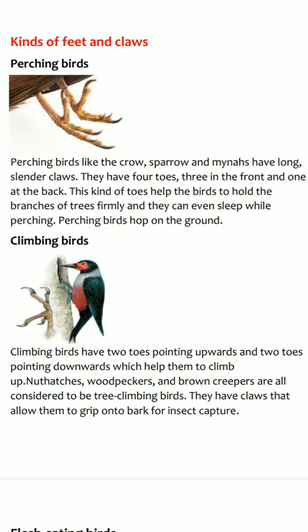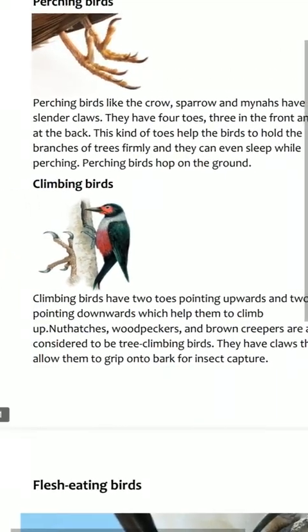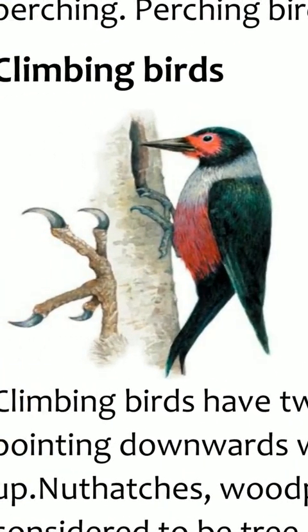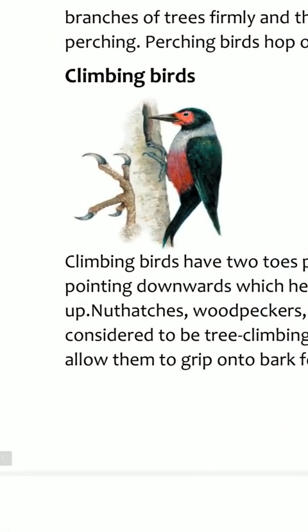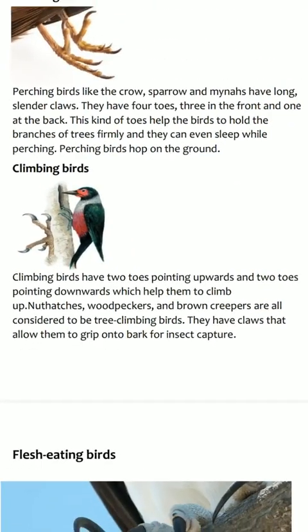Next, climbing birds. Everybody follow the picture about climbing birds. Climbing birds like woodpecker and parrot have two toes pointing forward and two toes pointing backward.